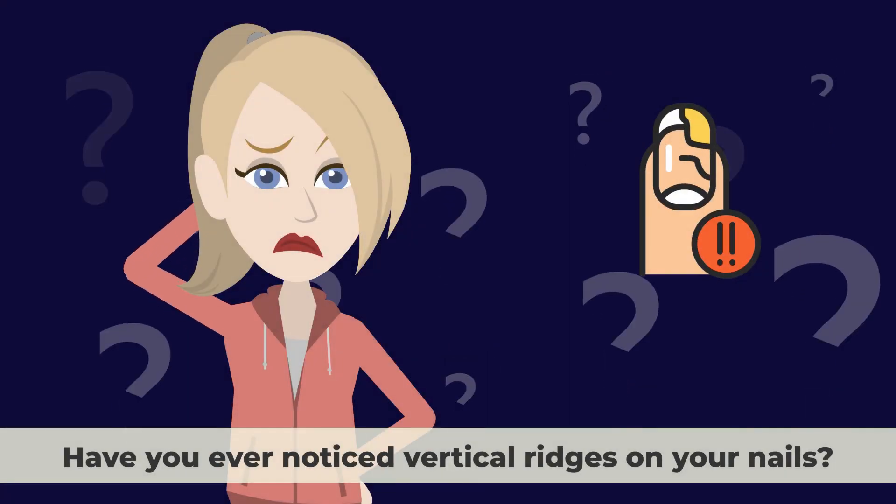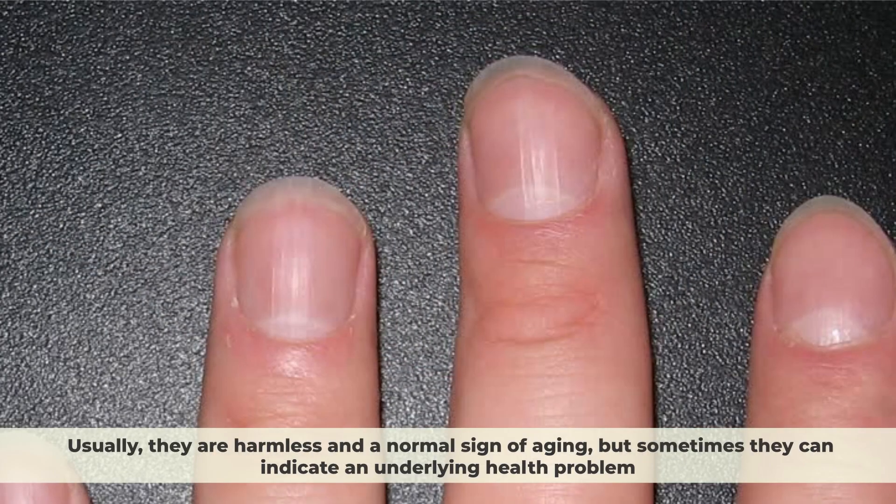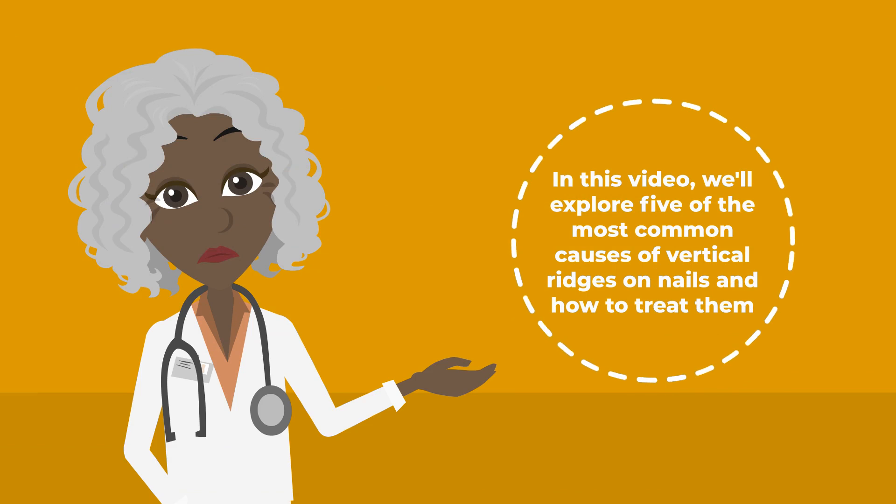Have you ever noticed vertical ridges on your nails? They are thin lines that run from the base of your nail to the tip. Usually, they are harmless and a normal sign of aging, but sometimes they can indicate an underlying health problem. In this video, we'll explore five of the most common causes of vertical ridges on nails and how to treat them.